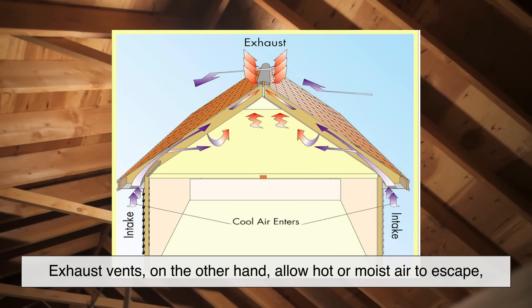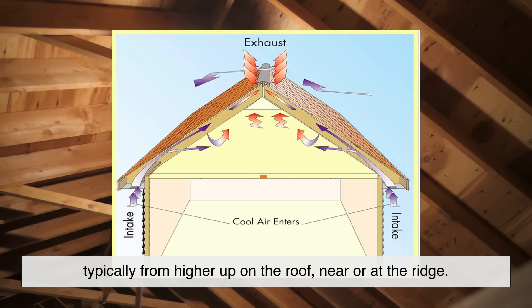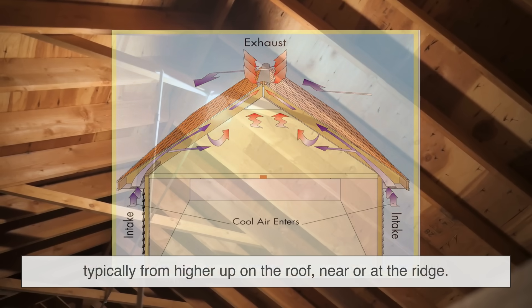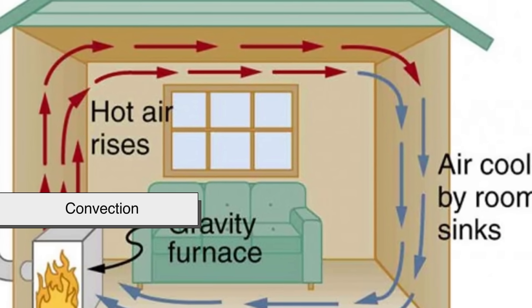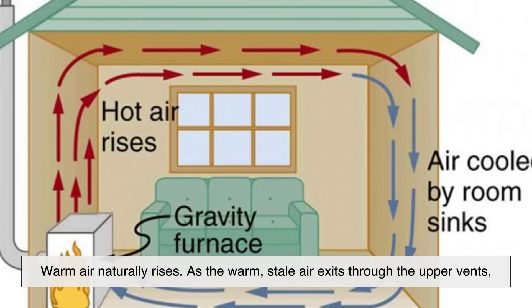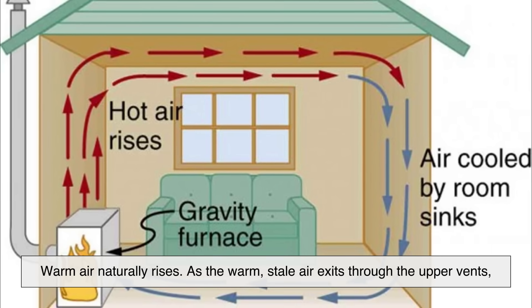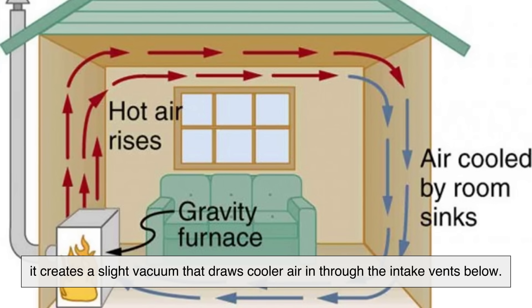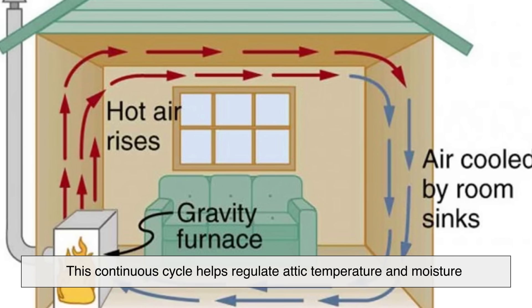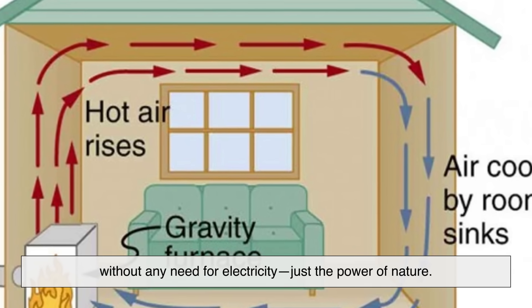Exhaust vents, on the other hand, allow hot or moist air to escape, typically from higher up on the roof, near or at the ridge. This system operates on a simple concept: convection. Warm air naturally rises. As the warm, stale air exits through the upper vents, it creates a slight vacuum that draws cooler air in through the intake vents below.